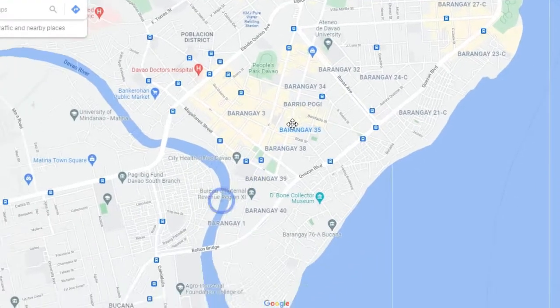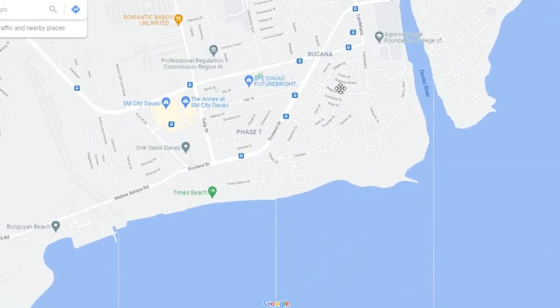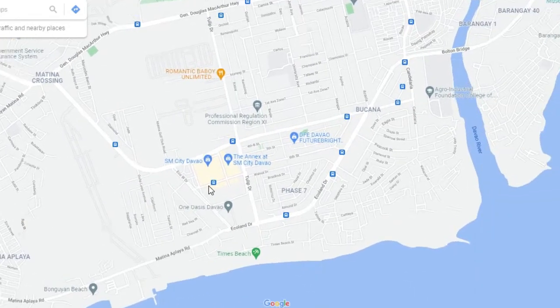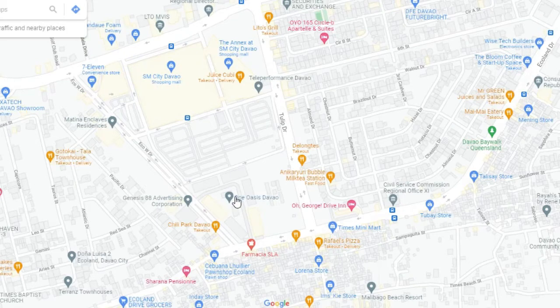Another area is situated just over the river, near the SM City Davao Mall. There are many different accommodations in this area including Martina Enclaves and the One Oasis Condominium. There are also many different resorts on the seafront in this area.